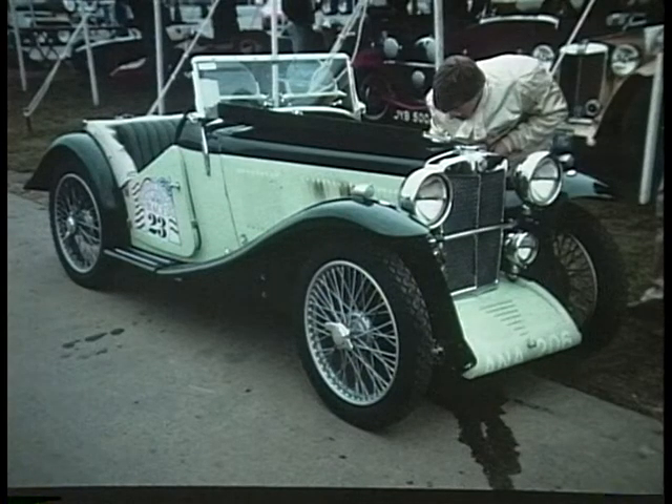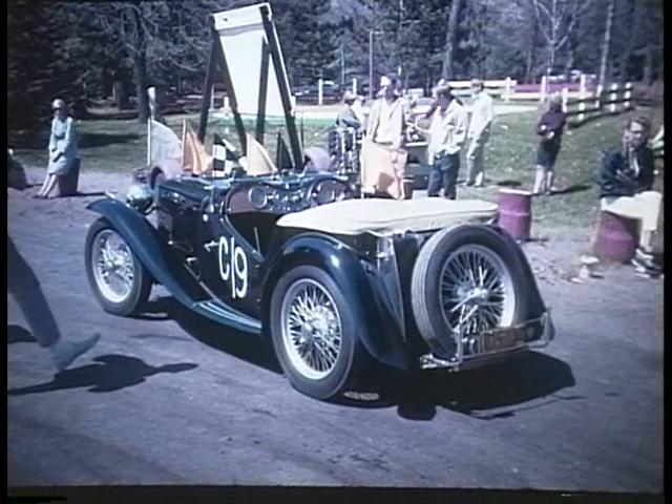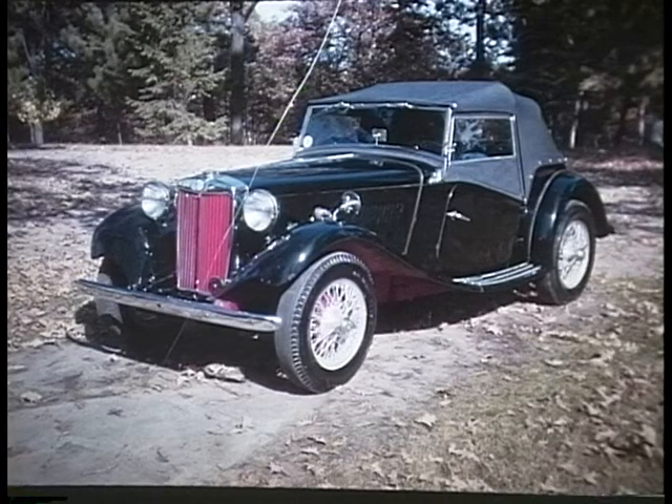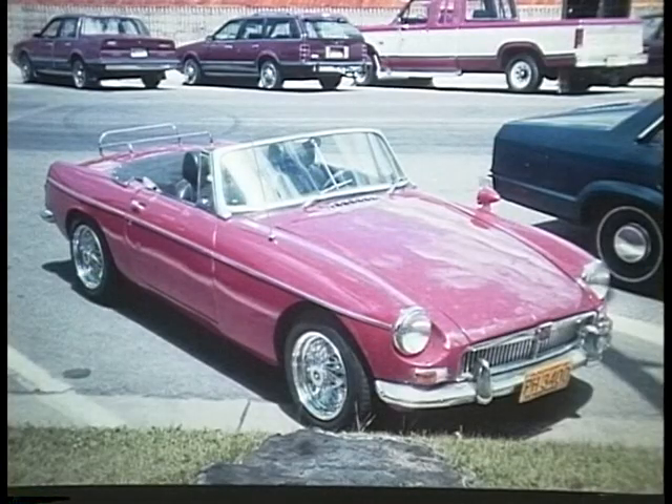M is for MG. This is a 1933 J2 model. MG originally stood for Morris Garage. The 1948 TC model was the car that started the sports car bug in the U.S. — it had very classic lines. Next came the MGTD in 1950, and this one was mine. Then came the MGA in 1957, followed by the MGB in 1963.